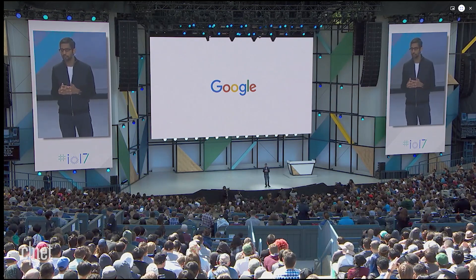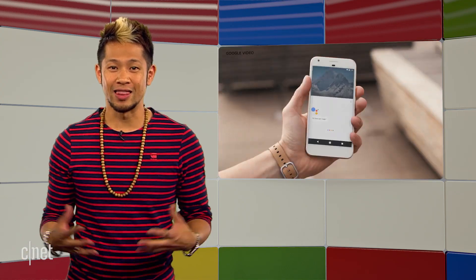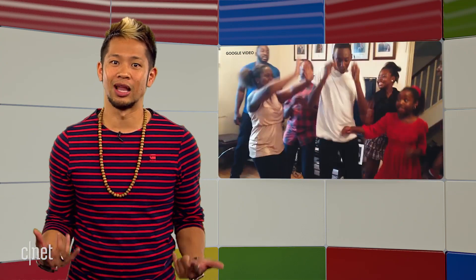The star of the show without a doubt was the Google Assistant. Google leads the industry with their AI voice assistant, and they made that gap even bigger with a demo of how they're combining their Google Lens tech with the assistant to take things to the next level.